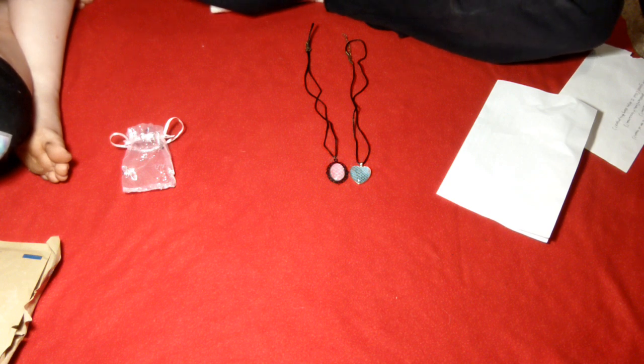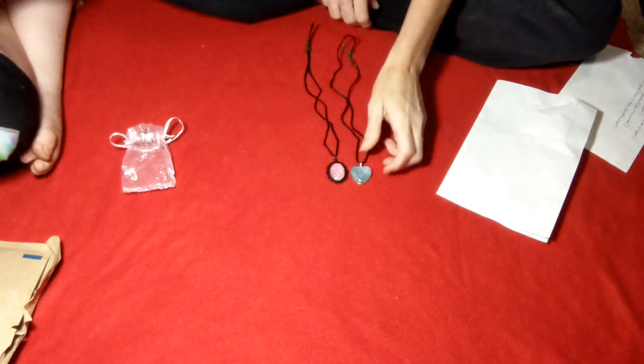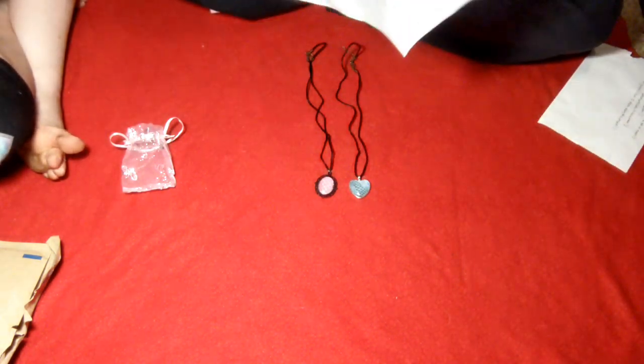If you make those, can you send more to us? Stop it right now. Just say thank you. Thank you. You want a whole collection of pretty necklaces? Yeah. You're such a silly. Okay, and then there is a letter.